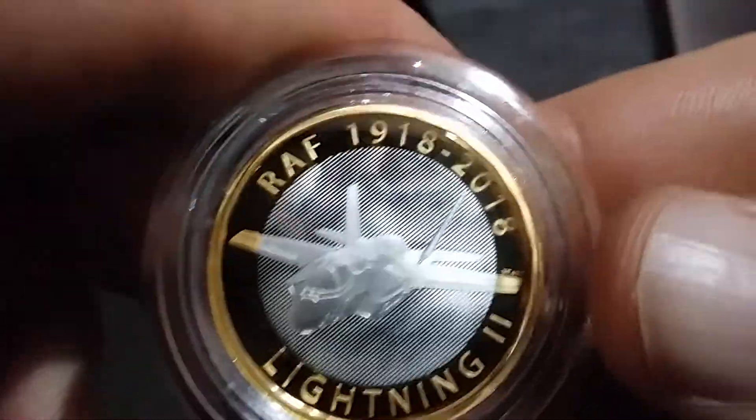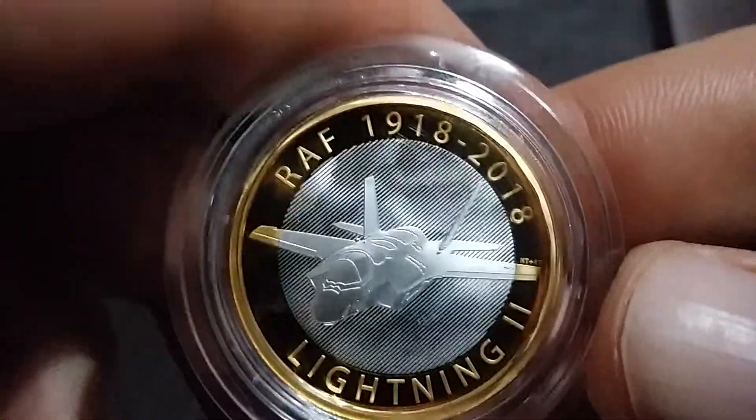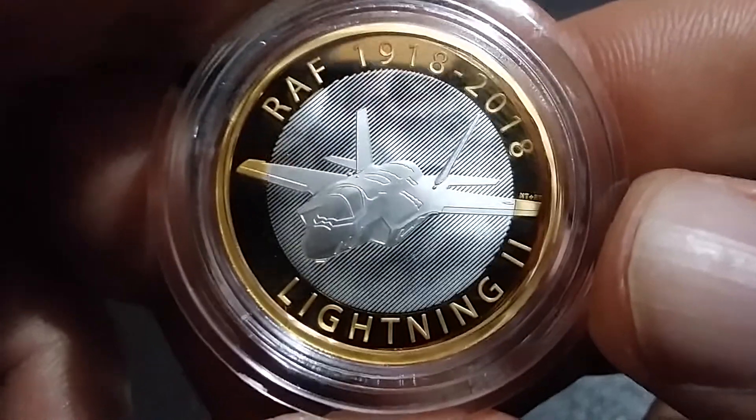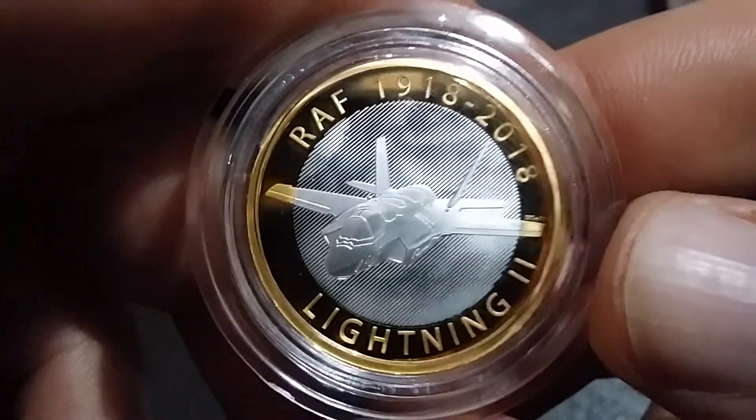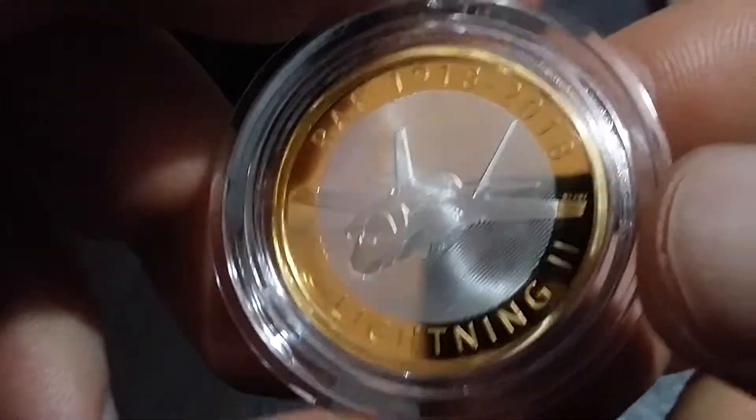I might even invest in one of the gold ones in the future, but that's a big if. Lovely coin — just thought we'd show this off before I stick it back in a storage point.